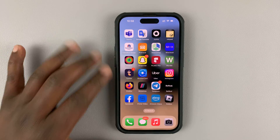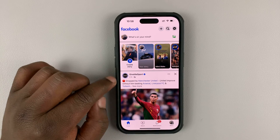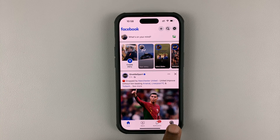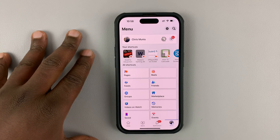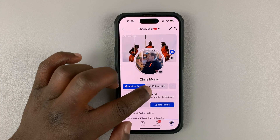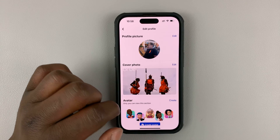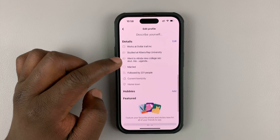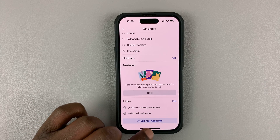On the Facebook app for either iPhone or Android, simply launch the app and then tap on the menu button in the bottom right corner. That should take you to the main menu page. Tap on your name and then select edit profile. Tap on the edit profile button.